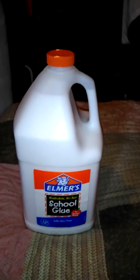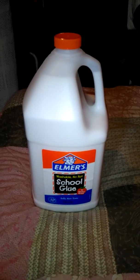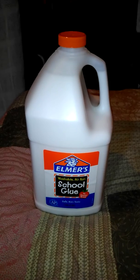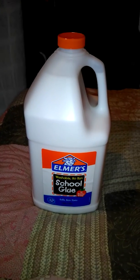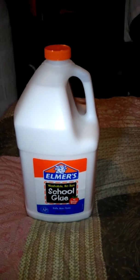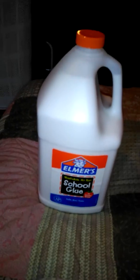My granddaughter's been begging me to do a slime recipe, so I finally got this. It's cheaper at Walmart — it was $10.97. I think I saw it at Michael's for like 18 bucks or so. I went ahead and got it when I walked by so I would have it when she comes to visit me.